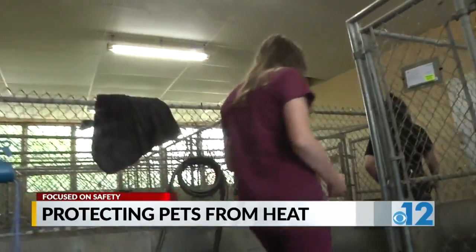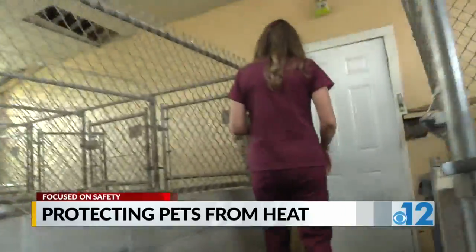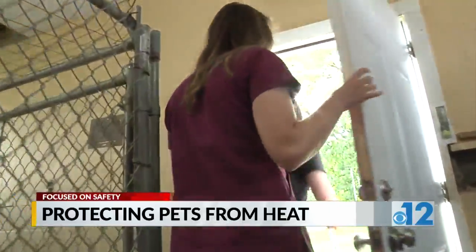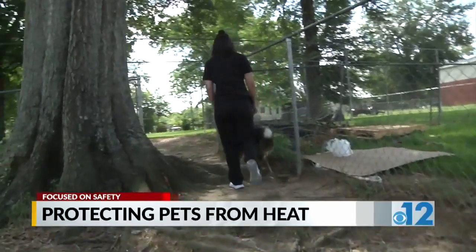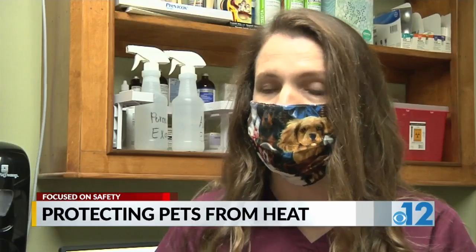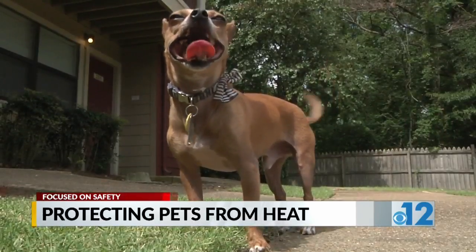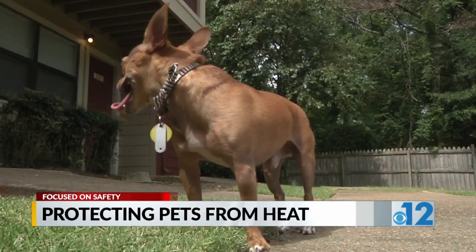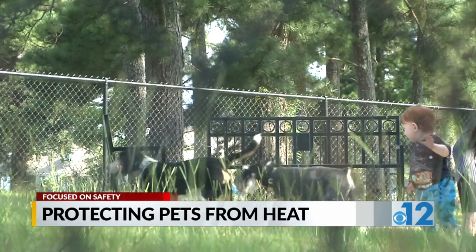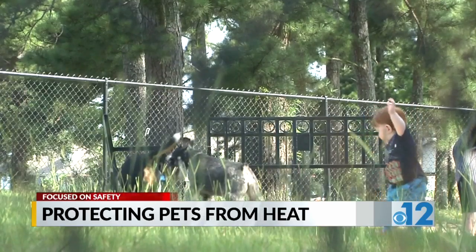Dr. Casey Faulkner is a veterinarian at Madison Ridgeland Animal Hospital. She says in the summer, heat stroke is one of the most common injuries to pets. If you suspect your dog may have heat stroke, you're going to see a lot of respiratory distress and panting. You might see bright red gums or bright red tongue in the early stages. If the heat stroke is further advanced, you may see pale gums, disorientation, vomiting, and even bloody diarrhea.